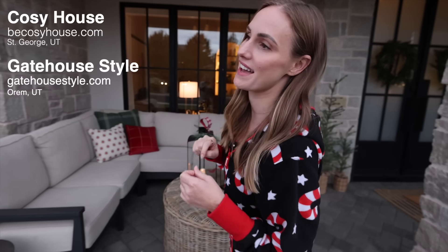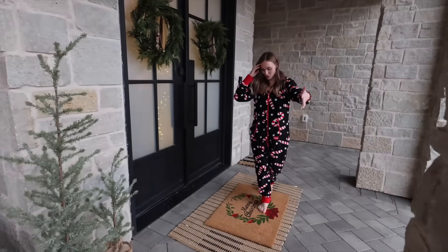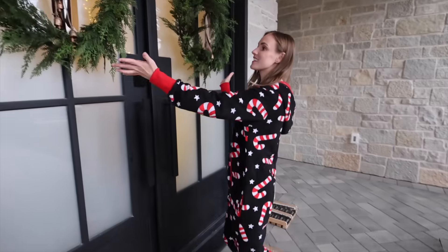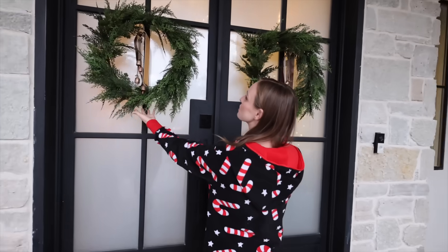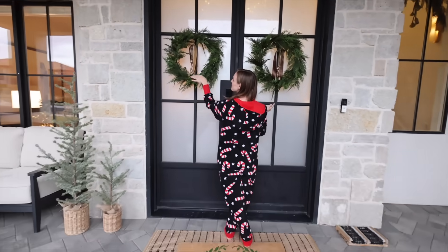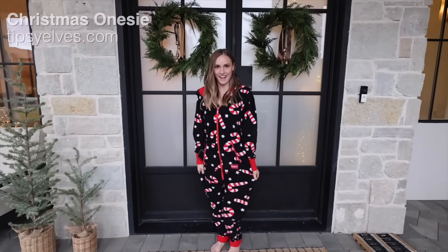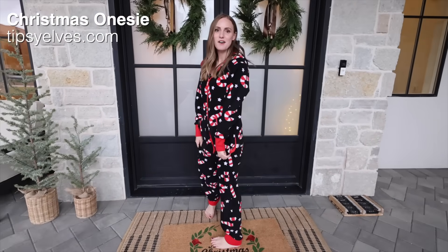I'll have the two store names right here because I cannot remember them off the top of my head. Over here we have some trees, a Christmas mat, and these are some awesome trees. I love having a ribbon right here with the bells — so cute and festive. And of course I have my Christmas onesie.